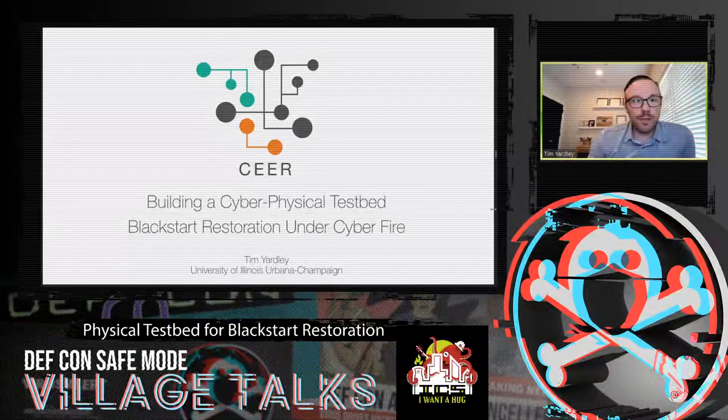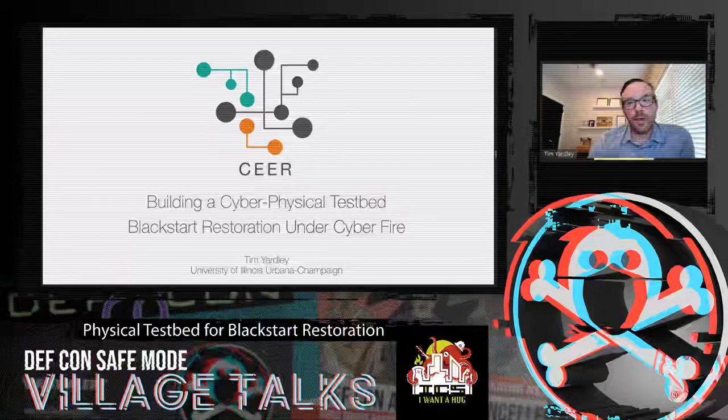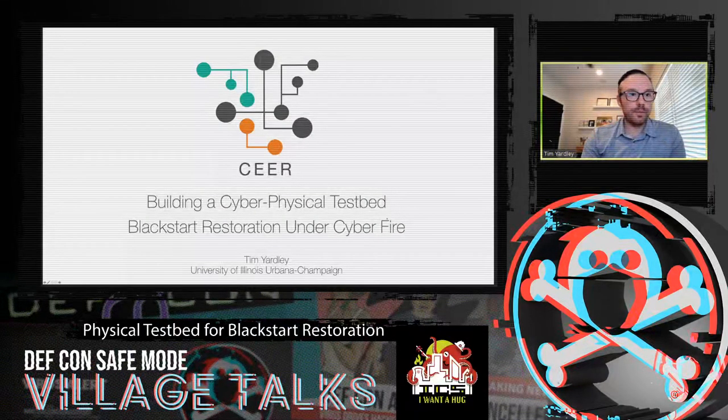Hi. My name is Tim Yardley. I'm here to talk about some work that I've done under the DARPA Radix program. I was getting feedback from the live channel — sorry about that.